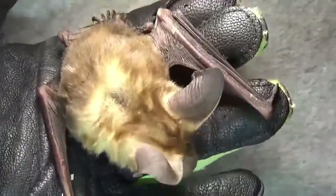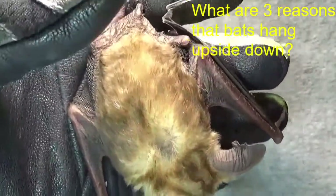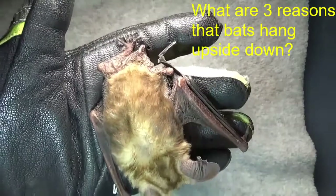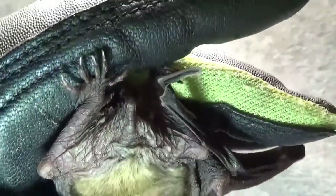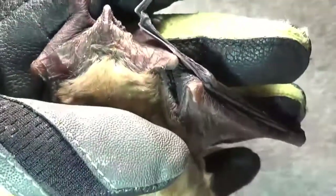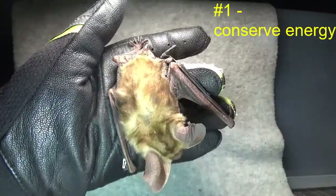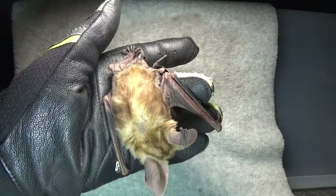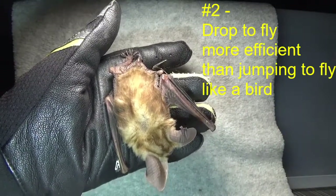If she was scared, she would be either biting me or she would definitely be trying to get away. You're not even holding her — I'm not even holding her. One of the most frequent questions: why do bats hang upside down? Notice the toes — her toes are very hooked. Once she hooks on, she can completely relax all of the muscles throughout her body. That's conservation of energy, so she burns fewer calories. But it also puts her in position to drop to fly, which is more efficient than trying to jump to fly.